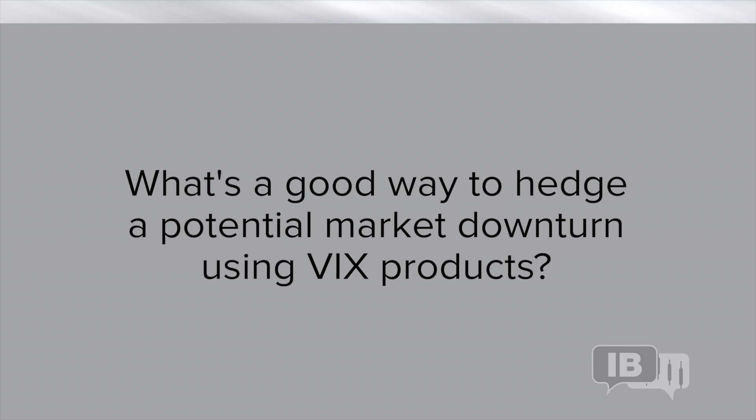What's a good way to hedge a potential market downturn using VIX products? I was asked this week by someone who's actually a very astute, long-time investor about how best to hedge their equity exposure with VIX. They're getting a little bit nervous at the level of the market, at some of the political backdrop, and the stuff that we've discussed here and elsewhere.